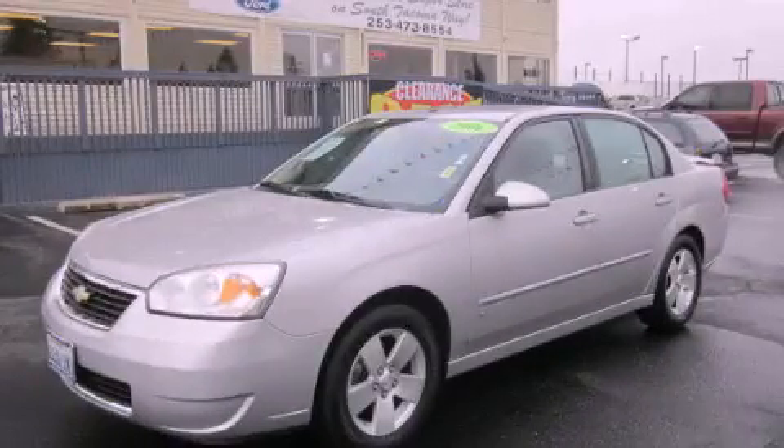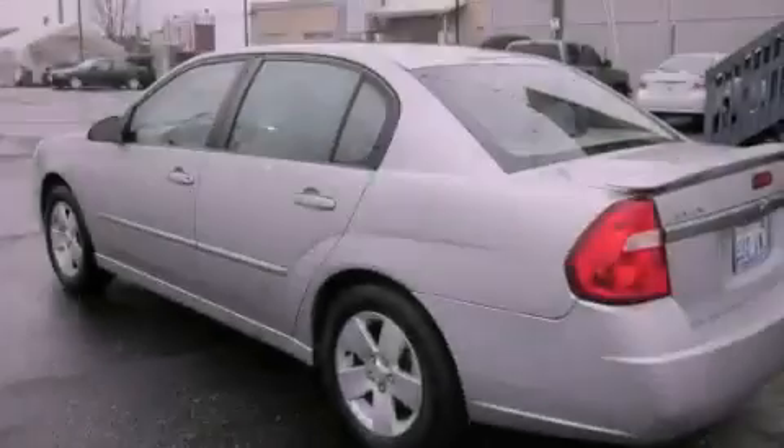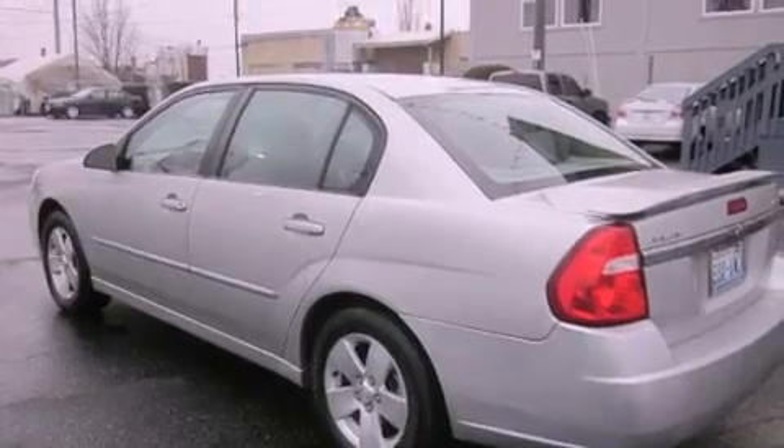This is a 2006 Chevrolet Malibu. It has a 3.5-liter six-cylinder engine and an automatic transmission.